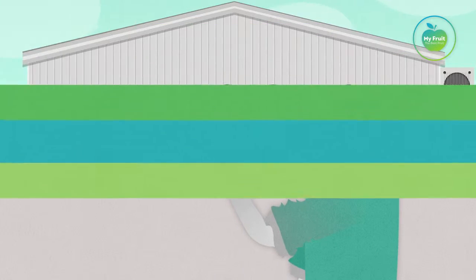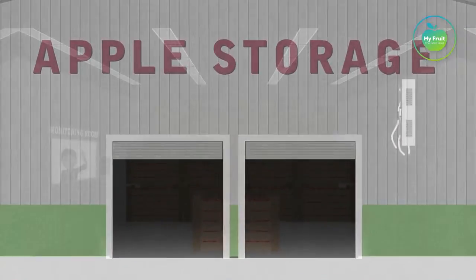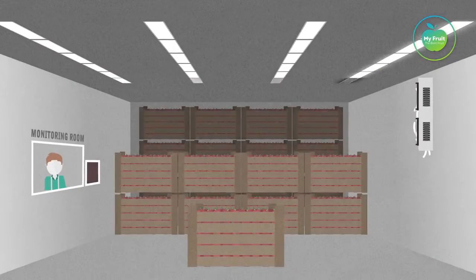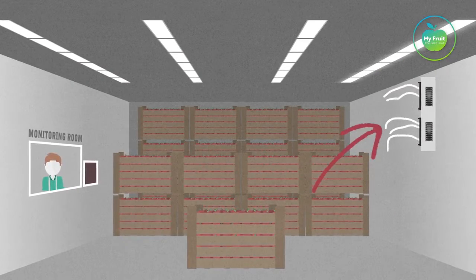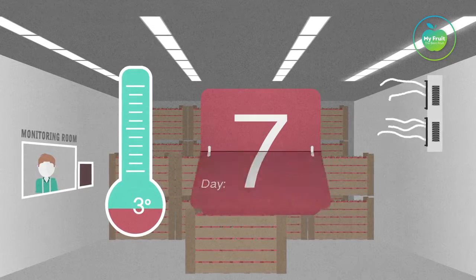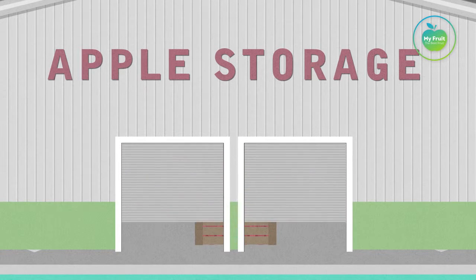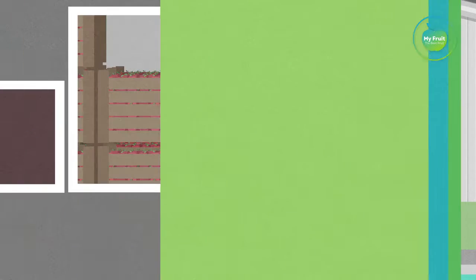Lowering the temperature of an apple is a gradual process. The cold store is ventilated during the temperature pull-down of the apples. When the apples reach the optimum temperature, the door of the cold store will be closed. The oxygen pull-down will start by injecting nitrogen.